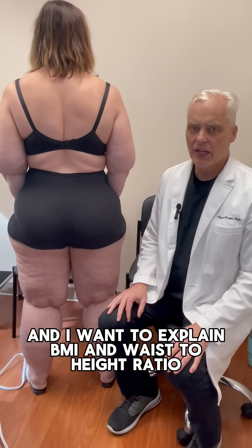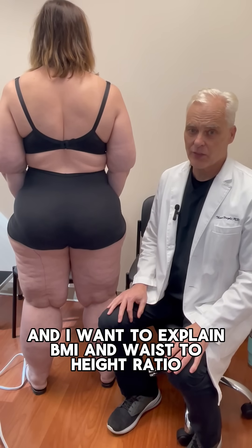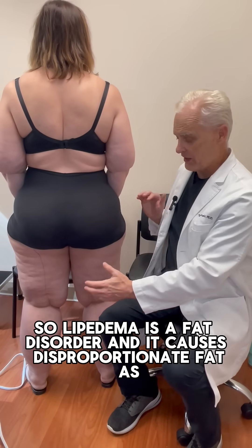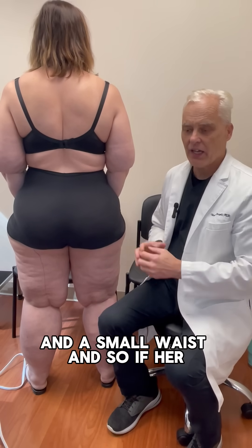Hi, Dr. Wright here. I want to explain BMI and waist-to-height ratio. Lipoedema is a fat disorder and it causes disproportionate fat, as we see here, and a small waist.